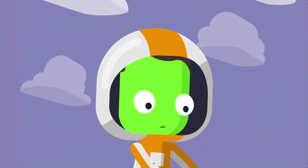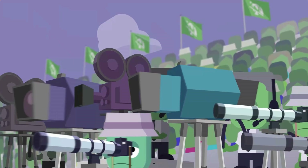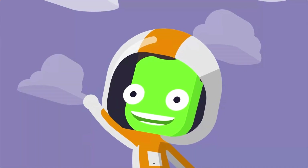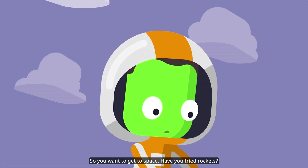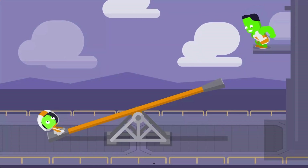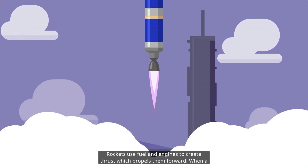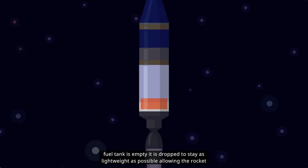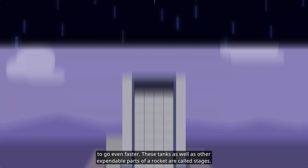Space is the place. So you want to get to space — have you tried rockets? Rockets use fuel and engines to create thrust, which propels them forward. When a fuel tank is empty, it is dropped to stay as lightweight as possible, allowing the rocket to go even faster.